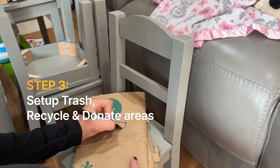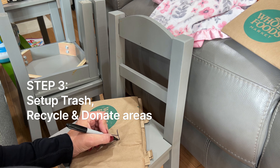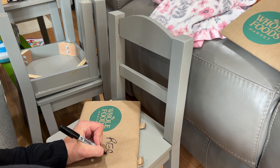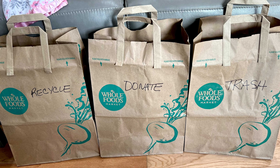For step three, you want to have a designated area for trash, recycle, and donate. Whether you use bags, bins, or whatever you want, just make sure you have those areas designated and then start to fill them up.